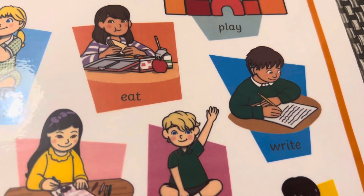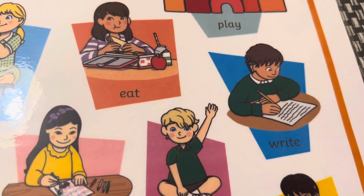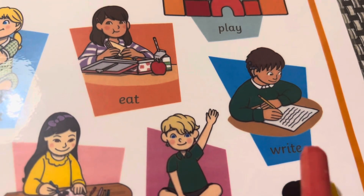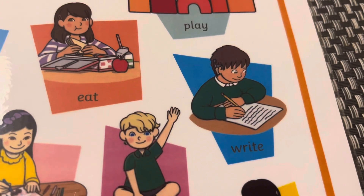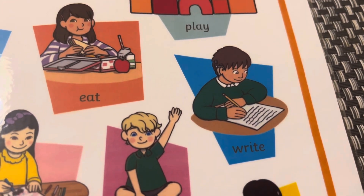Write. Вибачте, писати. Write in your copy book. Писати в вашому зошиті. Write in your book. Писати в вашій книжці.